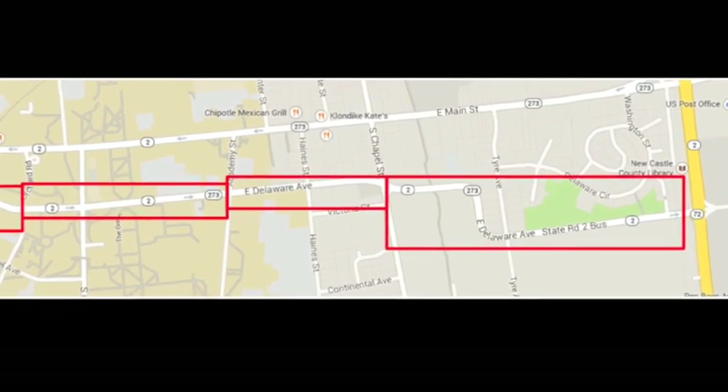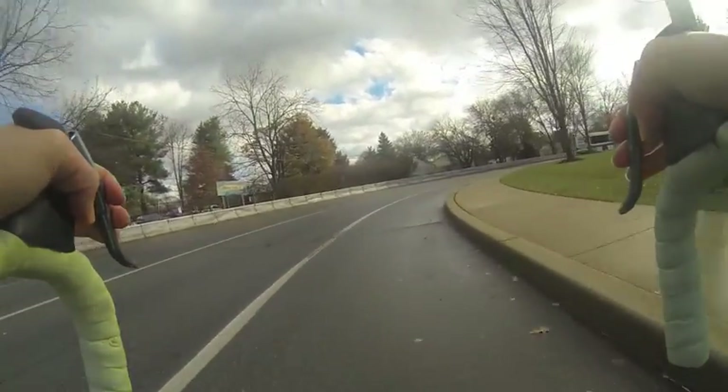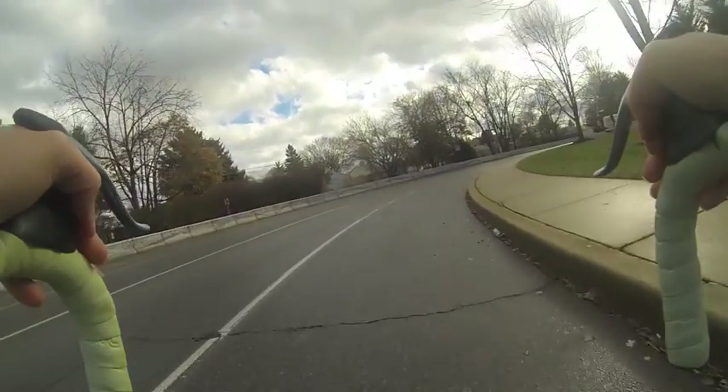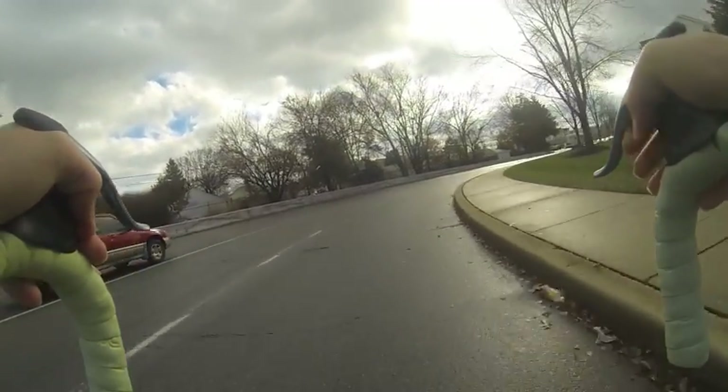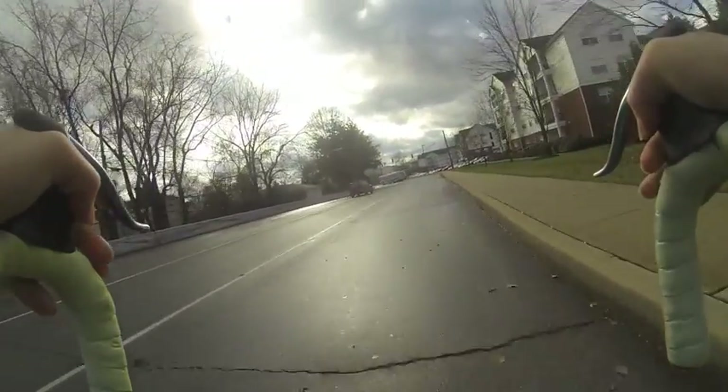The S-Curve portion of Delaware Avenue provides the most enjoyable bike lane experience due to the wideness of the lane and the smoothness of the road. However, sometimes vehicles may pose a hazard to cyclists when they veer into the bike lane on the corners.